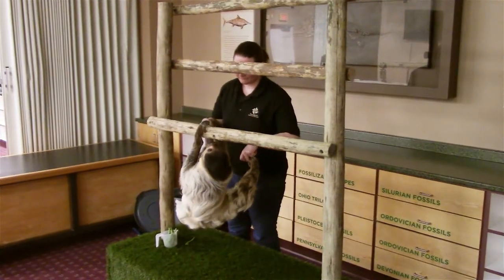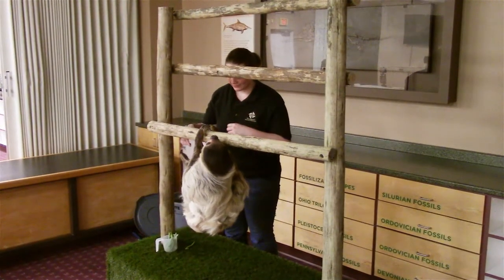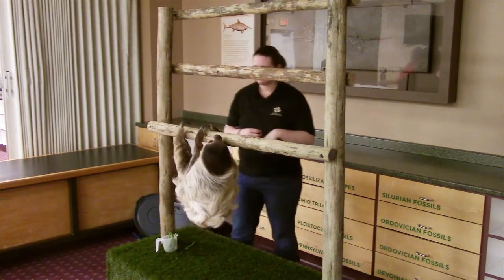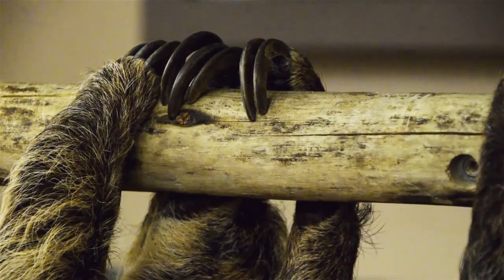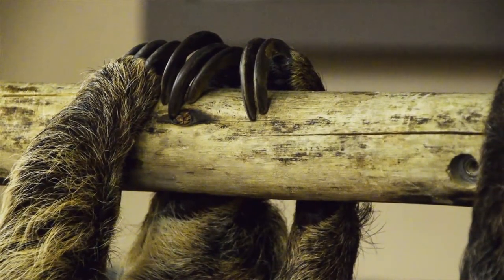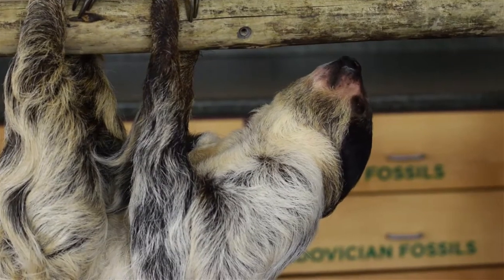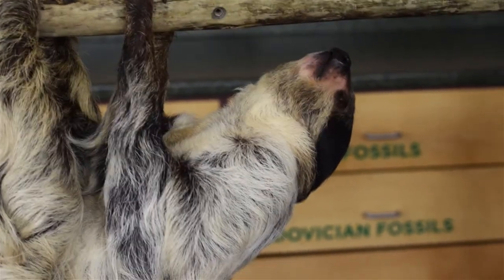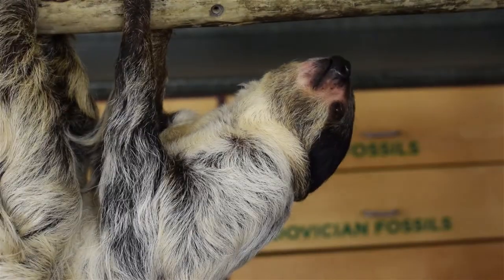Patience is a two-toed sloth, but we're actually trying to rename sloths right now, because all sloths have three toes or three claws on their back feet. It's the number of toes or claws on the front feet that tells us if they're a two-fingered or a three-fingered sloth. So Patience is a Linne's two-fingered, or two-toed, sloth.